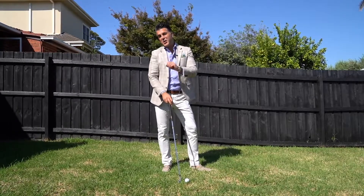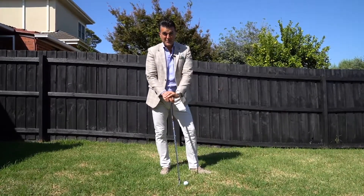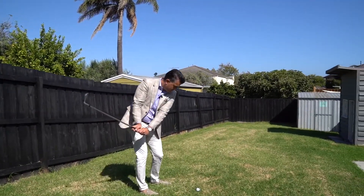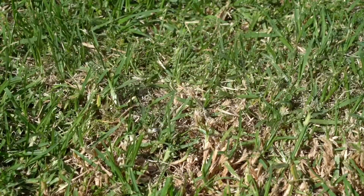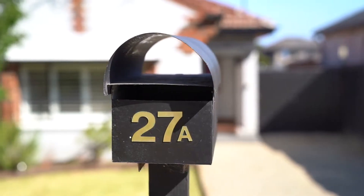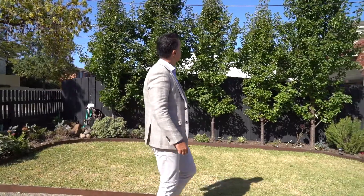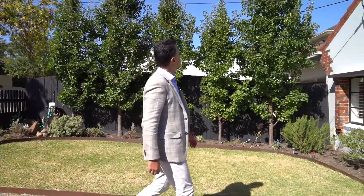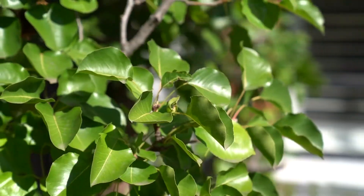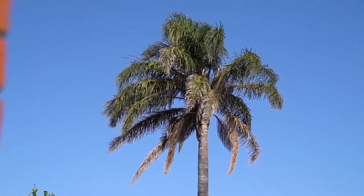If buying a first home means you have to compromise on things like a backyard, well I think I've got something very special for you here today. Filled with an abundance of charm and comfortable as is, with a frontage flooded in northern sunlight, the home offers a tempting opportunity to settle immediately into a prized neighbourhood while you make plans for future renovations.